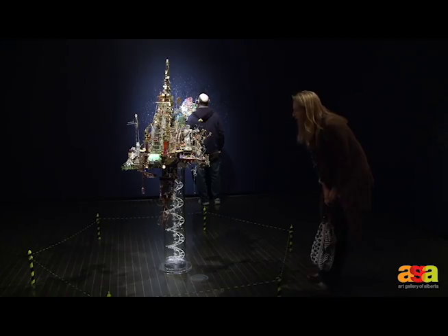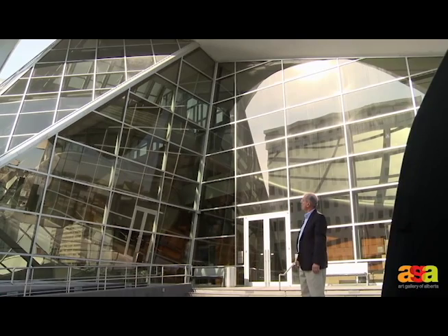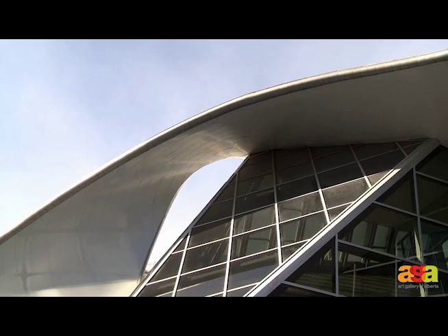We sincerely apologize. Here we are on the third floor terrace. Another fantastic shot of the Borealis structure.